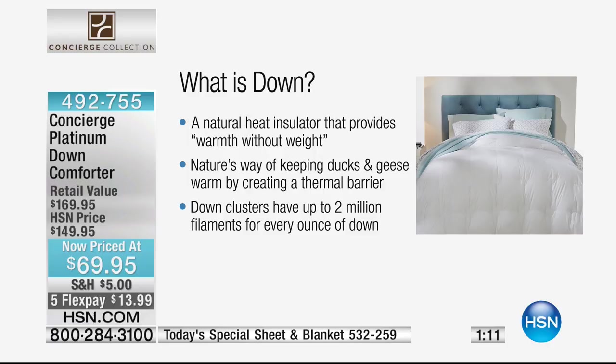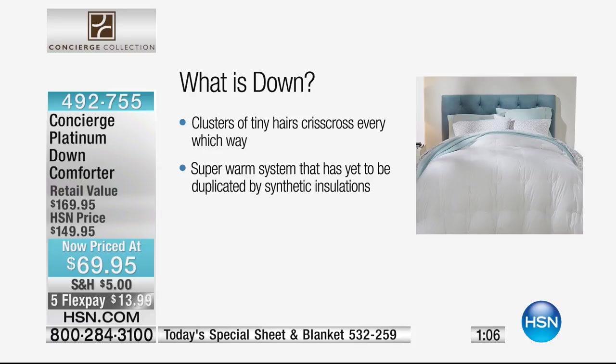You are getting the perfect loft — those beautiful little clusters — and something that you will wash and dry yourself at home. If you've ever had a down comforter where you haven't been able to do that, you know one trip to the dry cleaner is going to cost you this price.